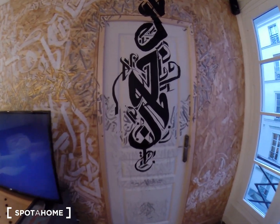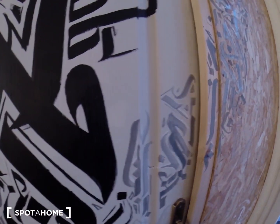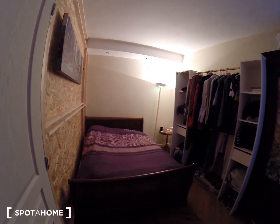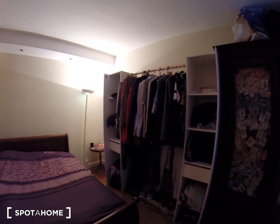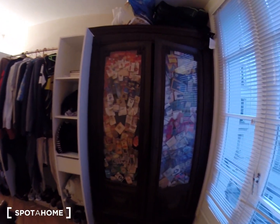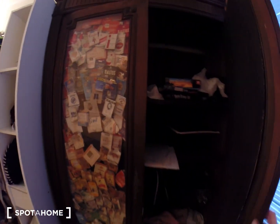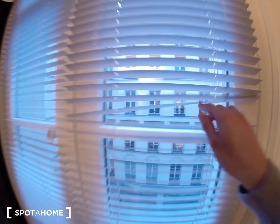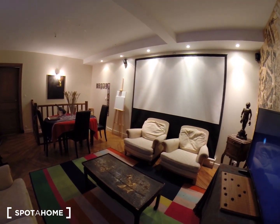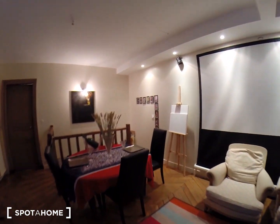So now I'm going to show you bedroom number three first. This is bedroom number three. You have a double bed, a lot of space for storage, big shelving, a lot of space here too, and a window right here. Now let's go downstairs.